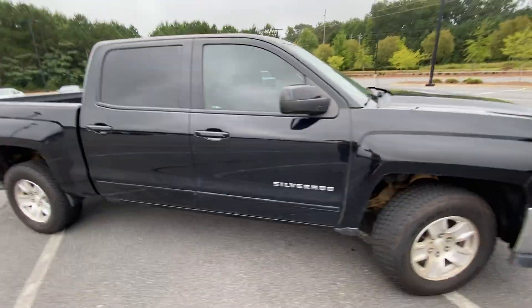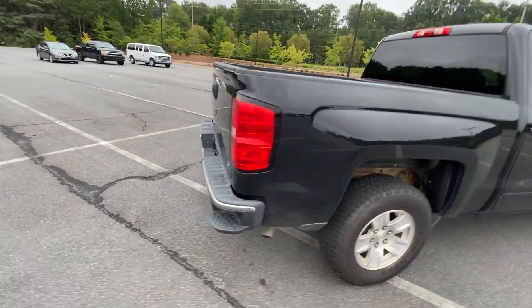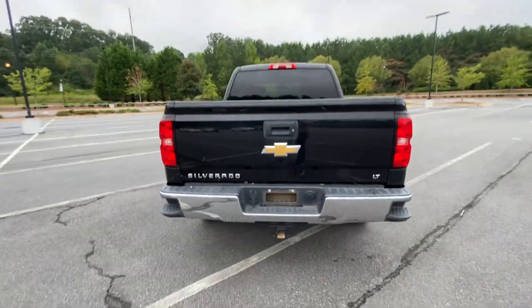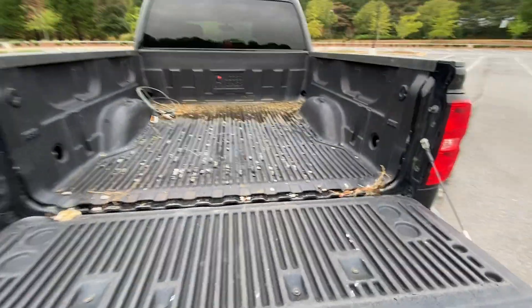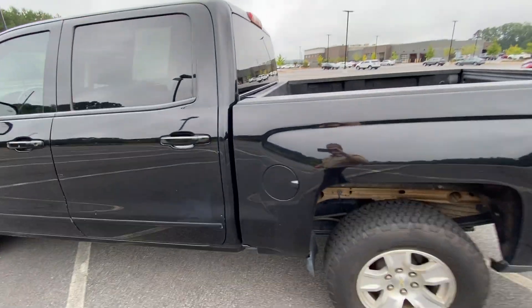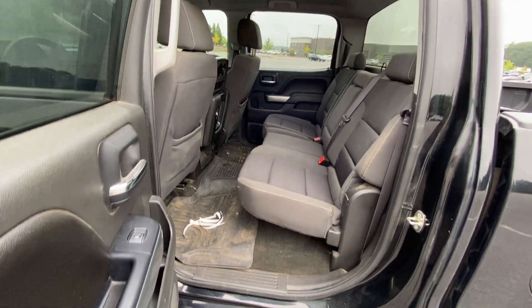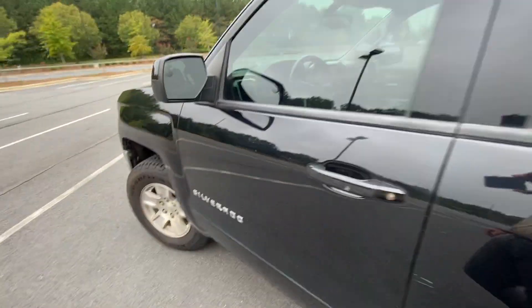Excellent shape for a 2016 Silverado. It has not been through our detail shop yet, having just gotten it in last night. You can see we still got the bed from where it's been working, like every truck should. We've not cleaned the mats or anything yet, but it's an excellent truck and won't stay here long, I can assure you that.